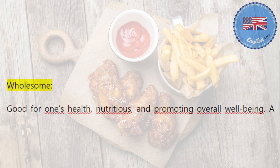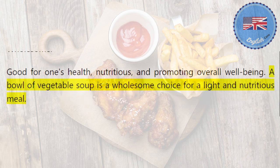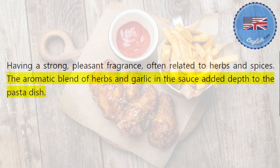Wholesome: good for one's health, nutritious, and promoting overall well-being. A bowl of vegetable soup is a wholesome choice for a light and nutritious meal. Aromatic: having a strong, pleasant fragrance, often related to herbs and spices. The aromatic blend of herbs and garlic in the sauce added depth to the pasta dish.